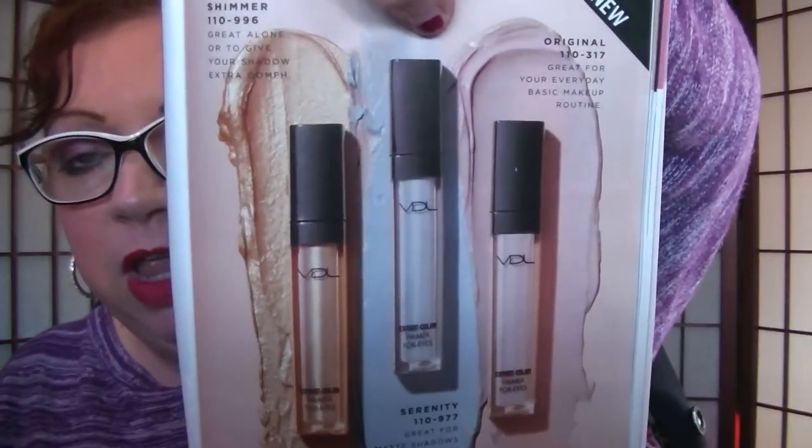On page 29 we have the new VDL eye primers — they're $20. You've got the Shimmer one, the Serenity brightening one, and the Original. I think I want to try the brightening one — I said that last time but haven't placed my Campaign 5 order yet, so I might grab one. The Flat Velvet Lipstick, which I'm wearing today, is on page 38 on sale for $10. I love the Flat Velvets — they're lovely.